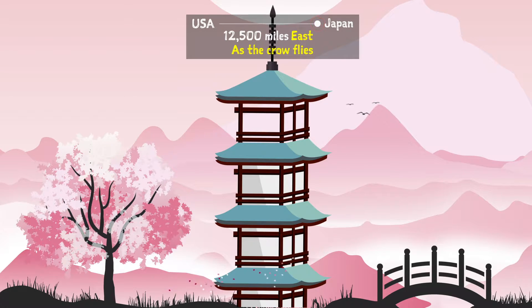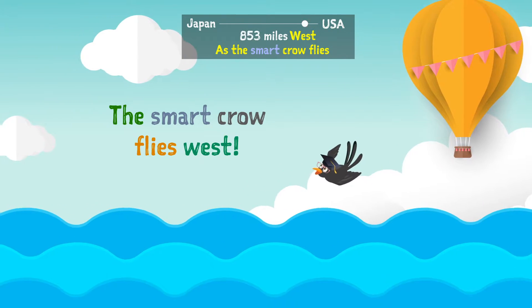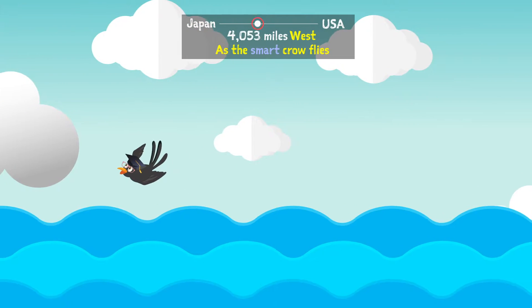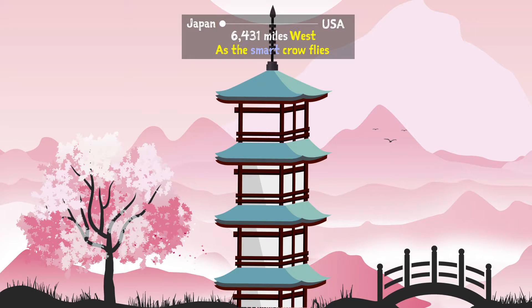And now we will send a second, smarter crow to Japan in a different way. This smarter crow has been studying world geography, and she goes to Japan by flying west over the Pacific Ocean. And look — she reaches Japan much faster by traveling only a little over 6,000 miles. So we know now that going west is faster than going east.